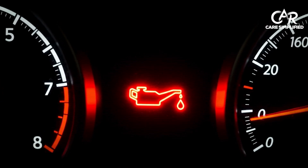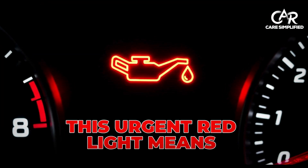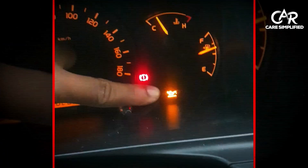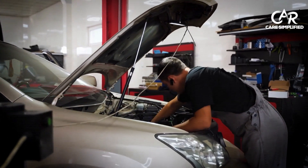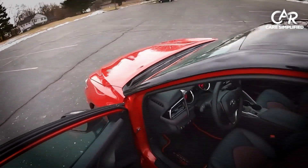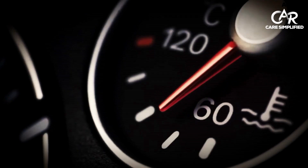Moving on to the next red light that can destroy your engine in minutes. This urgent red light means your engine is about to seize. My customer Jake learned this the hard way when he ignored it for just five miles — now he needs an $8,000 engine replacement. Here's your survival checklist: pull over immediately, turn off the engine and wait five minutes for everything to cool down.